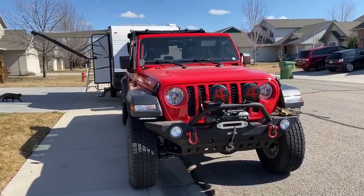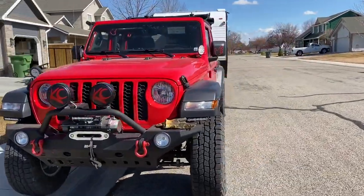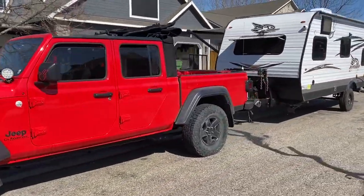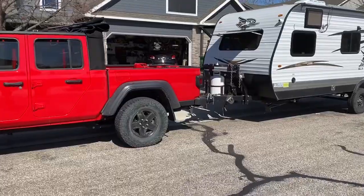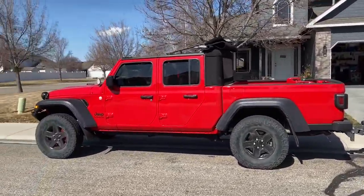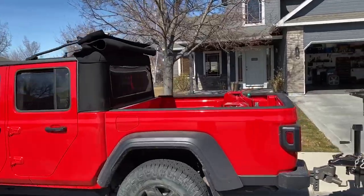Just wanted to do a quick walk around for the Overland Group, just showing what I've got here that I use for Outback Exploring. We take this thing up by the Frank Church area and go quite a ways. It's got the convertible down — it's a beautiful day today.